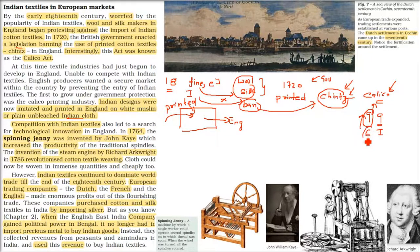Between India and England, because the Indian cloth was the best, competition was created somehow. There was technological innovation, experiments, discoveries, and inventions. This is the spinning jenny, invented by John Kay in 1764. He invented the spinning jenny.